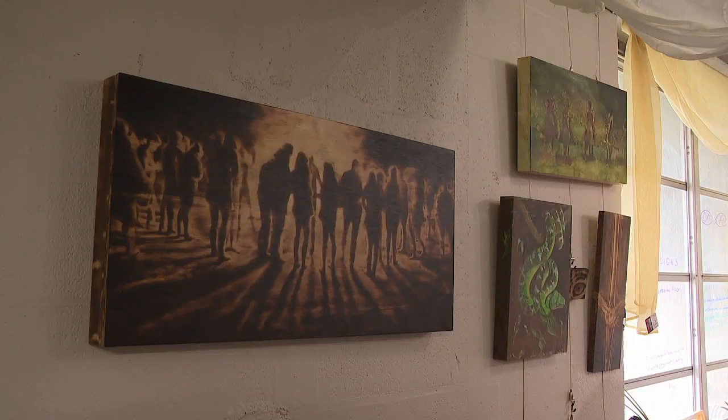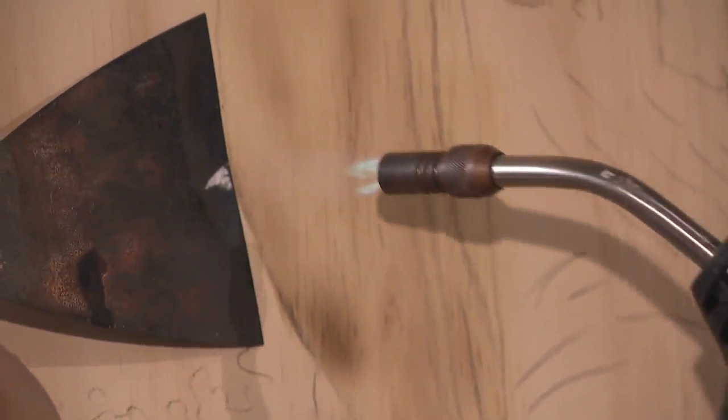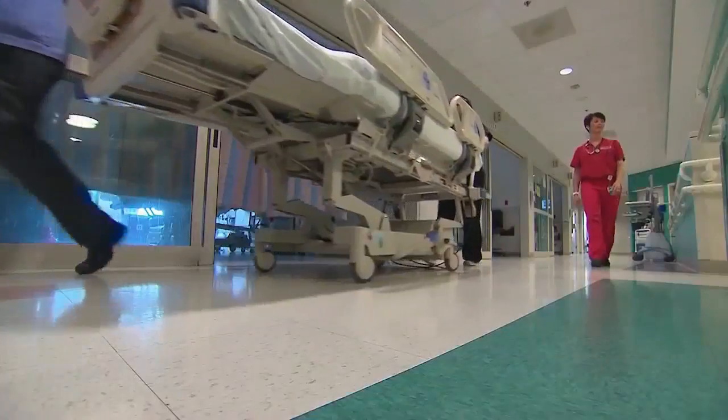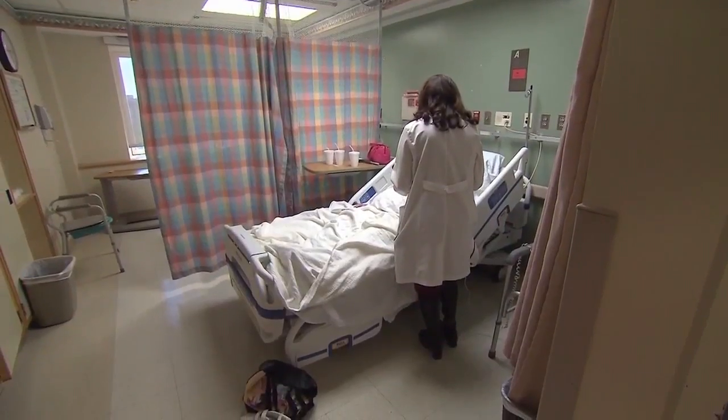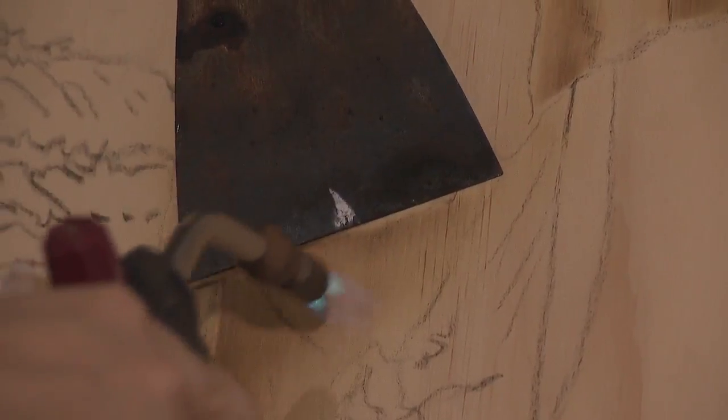She's had a studio at the Chattanooga workspace for three years now. She says it can be tough to make it as an artist, especially starting out. After three years, she's definitely profitable, but still working up to getting a living wage. Holly says one of the major challenges for working artists is getting health care, so she's thankful she's covered on her husband's plan, leaving her free to keep bringing the heat.